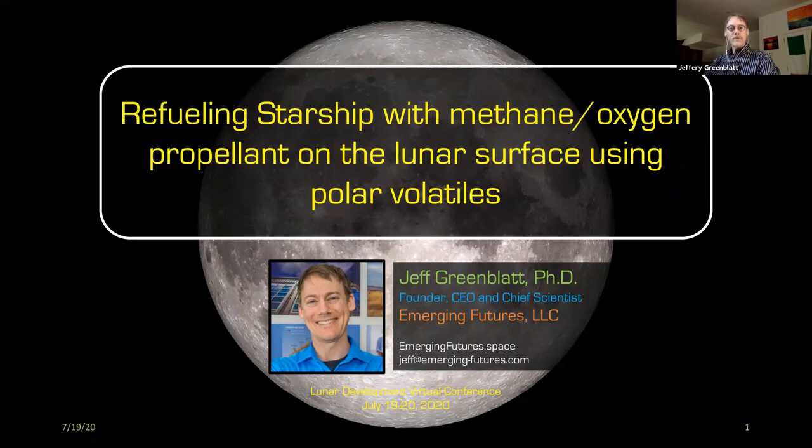You can cross your fingers and hope that I get funded. But in the meantime, I thought I would talk about another related topic: using lunar volatiles to make carbon-based molecules, in this case methane-oxygen, and exploring the question of whether there's enough to refuel Starship for lunar missions.